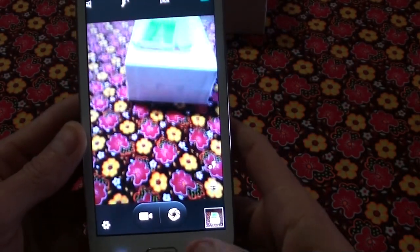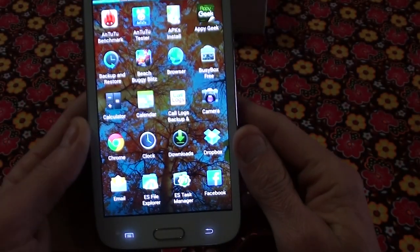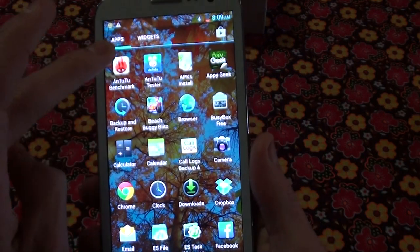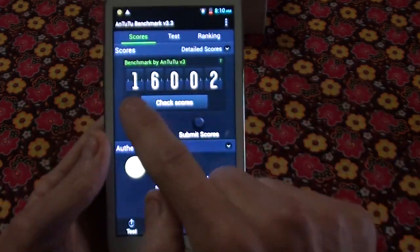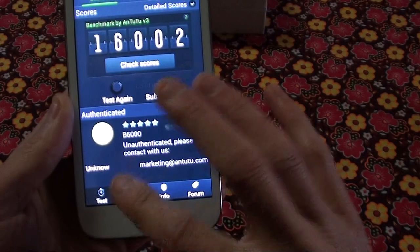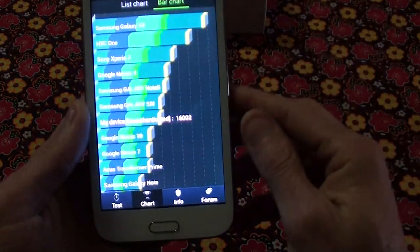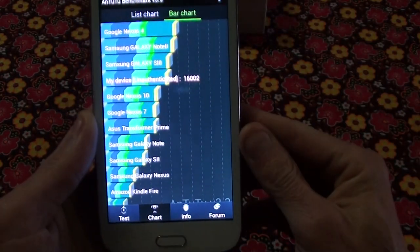It's got some apps and stuff on here. Normally I don't do Antutu benchmarks, but just to show you the quad core processor score: 16,000. On the chart as you can see, this device scores 16,000 and it's right there with the Samsung Galaxy S4 with the quad core processor.